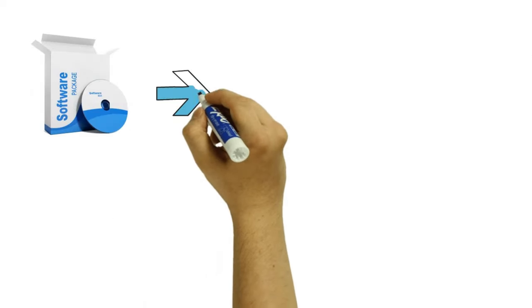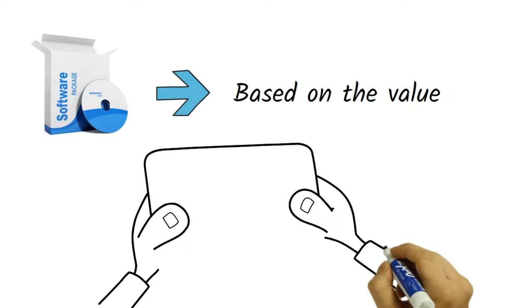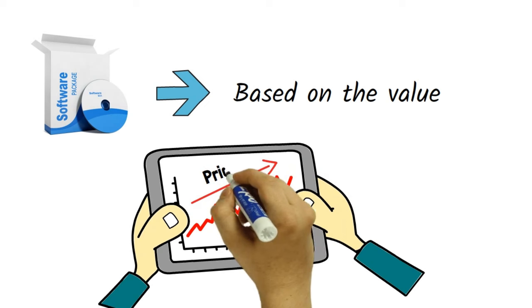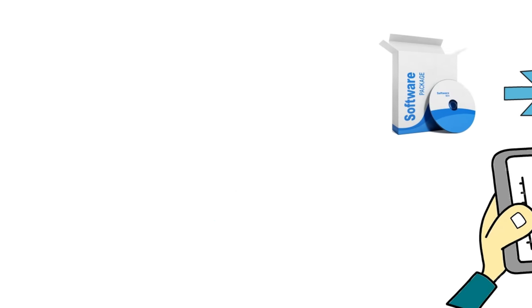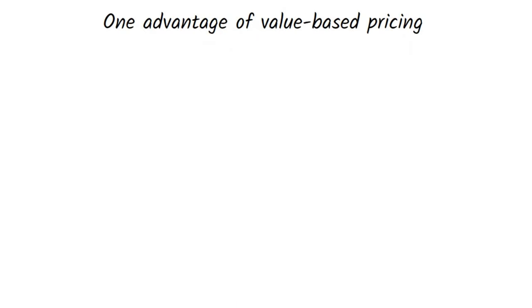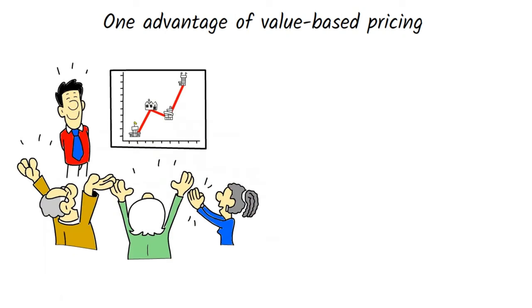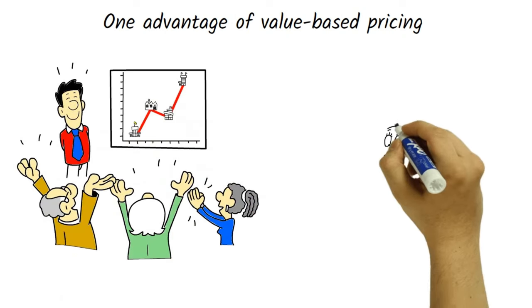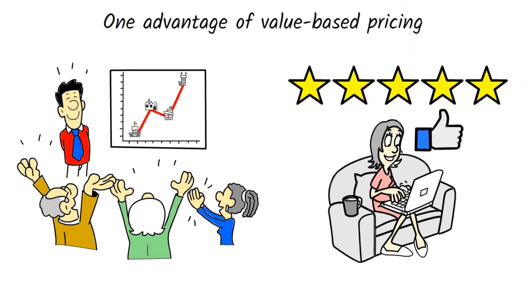For example, a software company might price its product based on the value it provides to the customer. If the software helps the customer save time and increase productivity, the company might charge a higher price than competitors who offer similar products. One advantage of value-based pricing is that it takes into account the value of the product to the customer, which can lead to higher prices and increased profitability. In addition, value-based pricing can encourage innovation and differentiation as businesses strive to create products or services that provide more value to the customer.